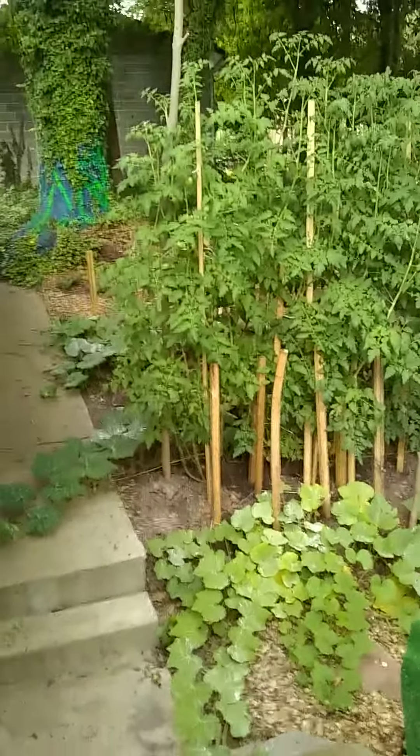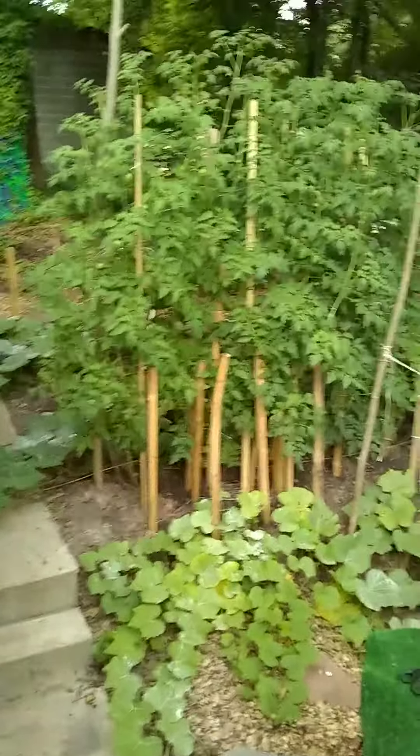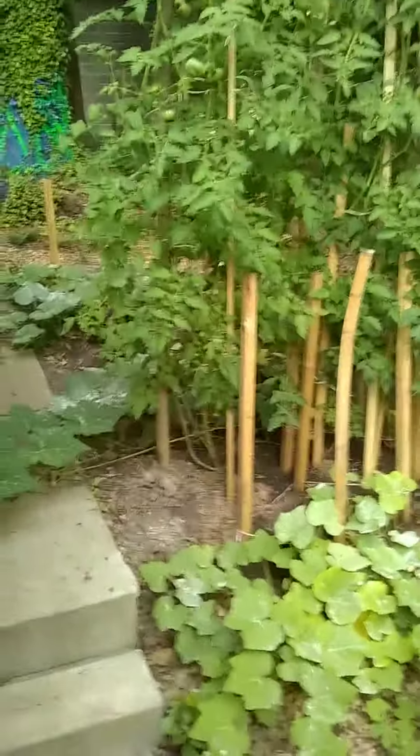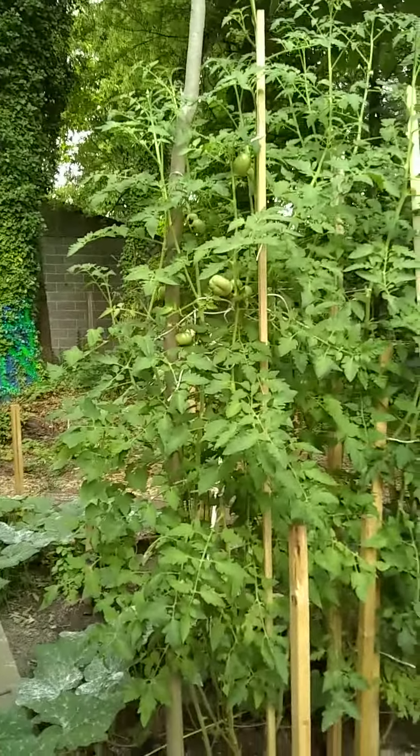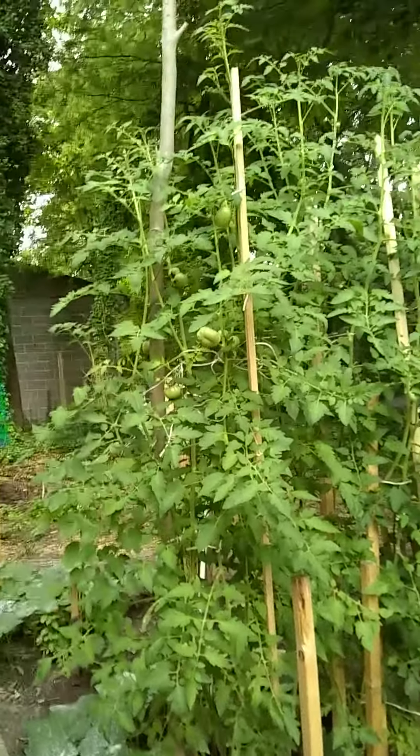Here is another observation of the garden. These are the tomato plants. They have grown very well. At this point, my tomato plants are peaking out at about 12, 13, 14 feet tall.